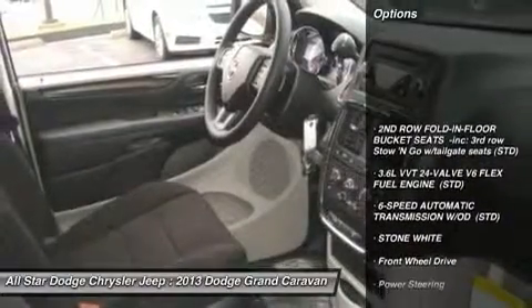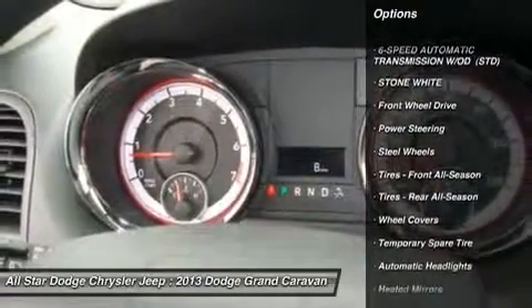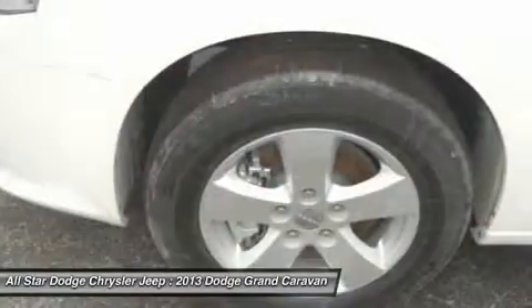Stability control. Anti-lock braking system. Traction control. Steering wheel audio controls. Adjustable steering wheel. Power steering.